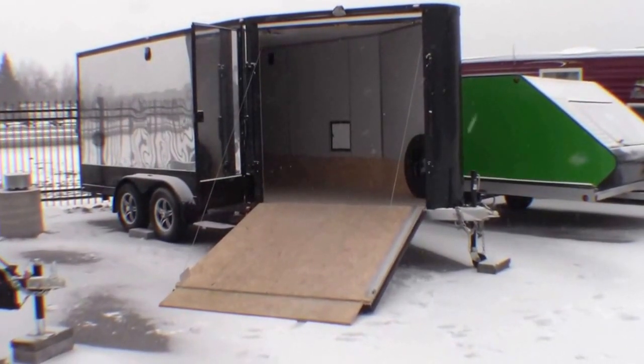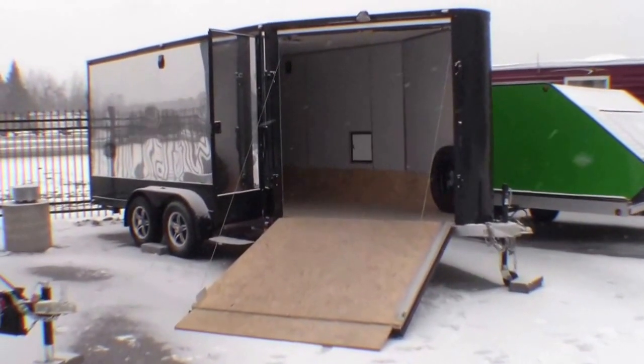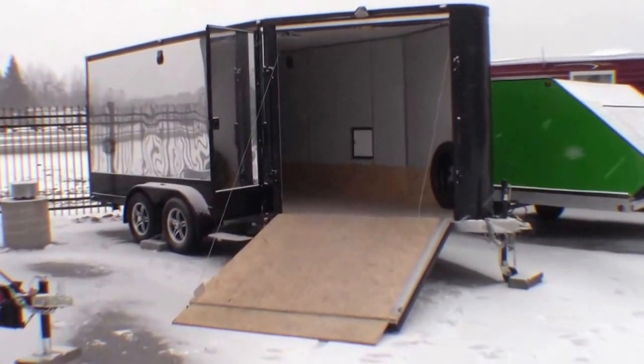Hello, my name is Andy Johnson. I'm at Bullion RV in beautiful snowy Duluth, Minnesota. Today I just want to take a little bit of time and show you our brand new Bearcat snowmobile trailer.